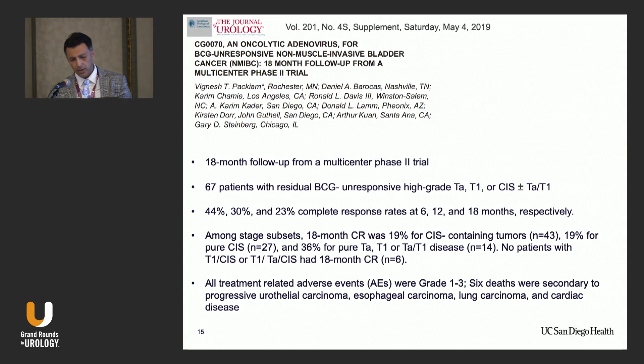In subset analysis, patients with CIS had worse outcomes, and none of the patients with a combination of CIS plus T1 or TA had a complete response at 18 months. The treatment was well-tolerated. Adding biomarkers — particularly related to the retinoblastoma pathway mutation — may help select patients for this therapy.